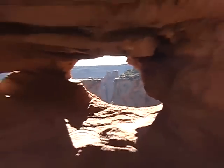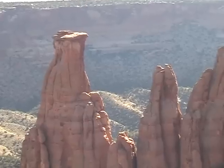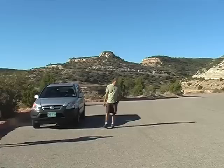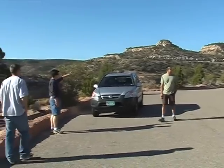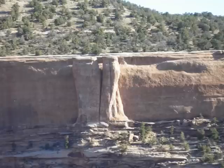The 23-mile Rim Rock Road can be a 50-minute drive, or last all day if you pull over at any of the many marked places for a photoshoot opportunity. This is the Independence Monument — 450 feet high, the largest freestanding rock formation in the park.